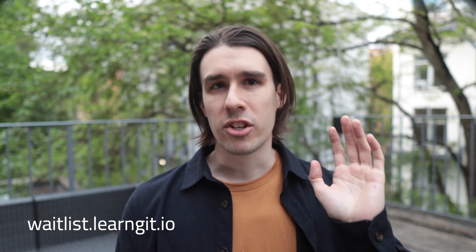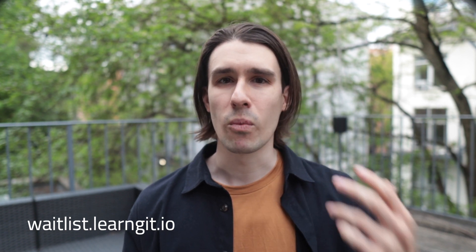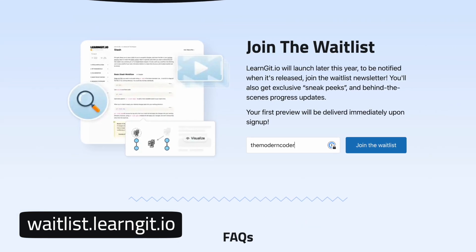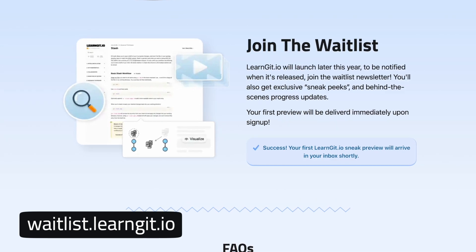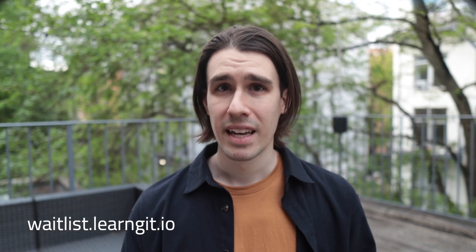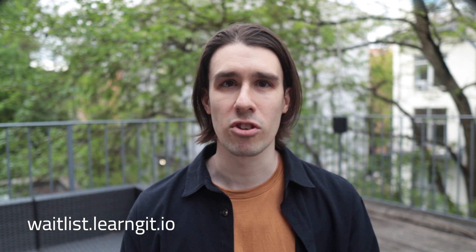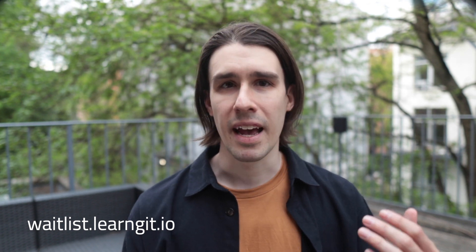It will launch later this year in full, but in the meantime I've created a waitlist newsletter and you can sign up by visiting the URL on your screen or by clicking the link in the description. I've purposefully been pretty vague about what learngit.io actually looks like, because this newsletter is going to be that place for you to find the in-depth behind-the-scenes sneak peeks of the service, screenshots, feature previews, and things like that. And in fact you're going to get your first exclusive preview delivered to you as soon as you sign up.